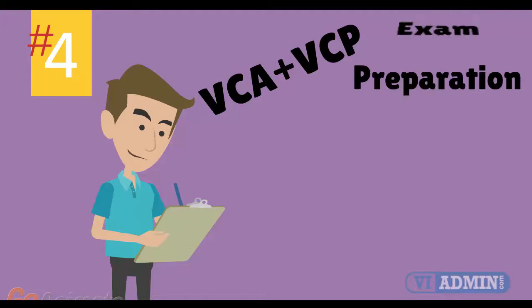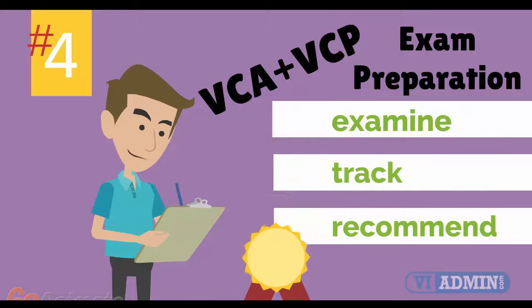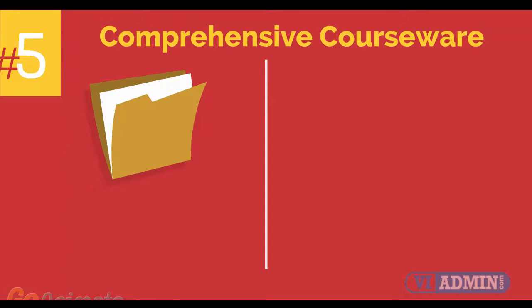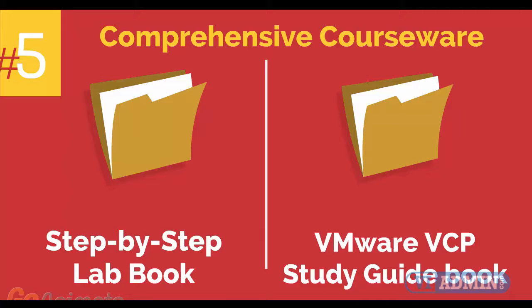Number 4: VMware VCA and VCP exam preparation workshop. We provide you with access to a specialized training portal which allows us to examine and track your knowledge levels, recommend areas of improvement, and gauge your exam readiness. Number 5: comprehensive courseware consisting of two books — a step-by-step lab book and a VMware VCP study guide book.